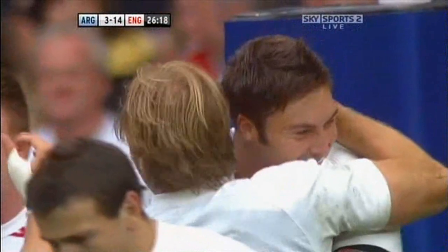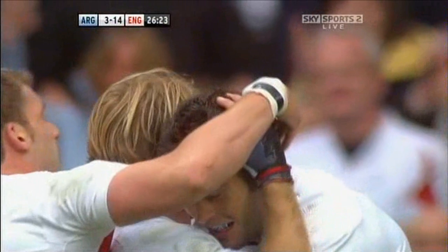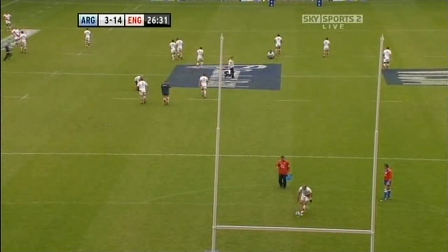Well, he's the tallest and the heaviest back ever to play for England, but didn't need his height or his weight there — just awareness. And 14 points to three now to England. I don't know, Lesley Vianicolo will be interested to hear that start — he'll be so happy.